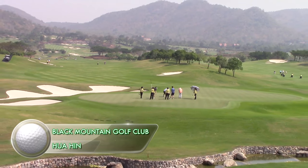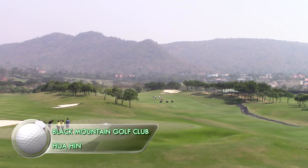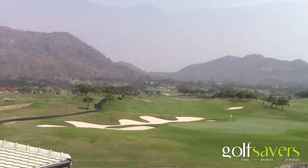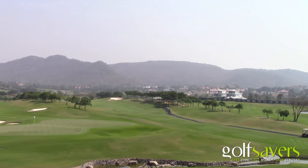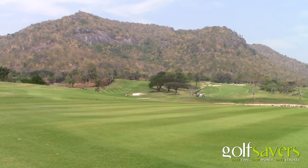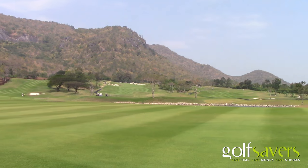Black Mountain Golf Club in Hua Hin is an exceptional championship course which has hosted a number of Asian and European tour events and was voted as one of the top 100 courses outside the US by Golf Digest. The course has been designed to host professional events but many of the more difficult holes have been cleverly designed to allow higher handicappers an easier route to the green.